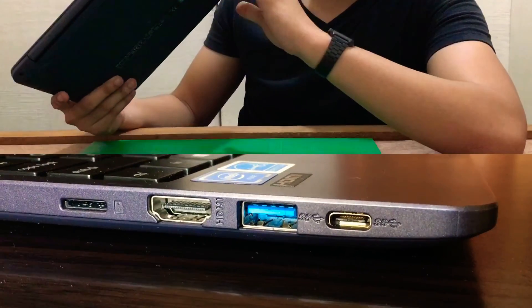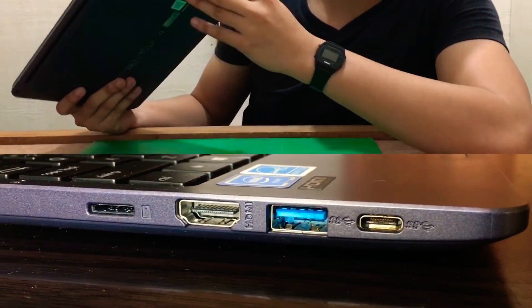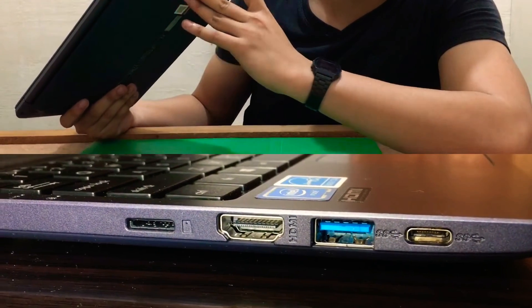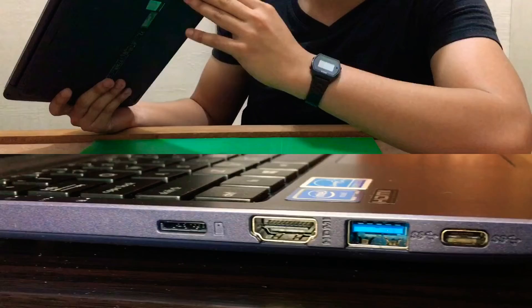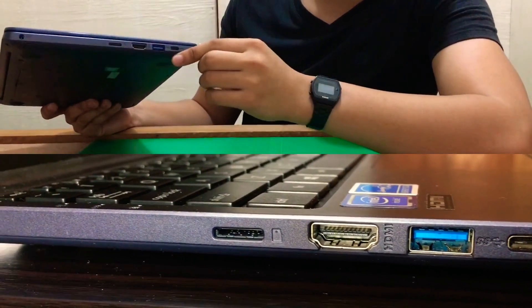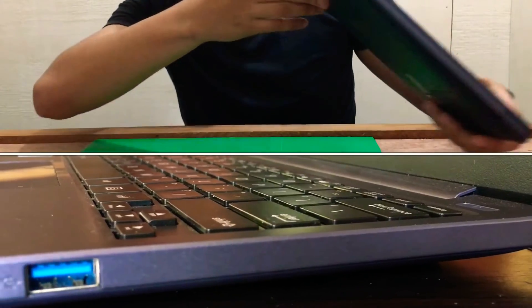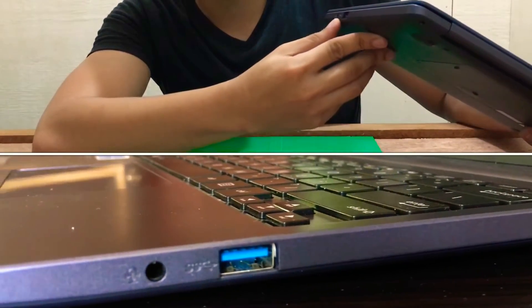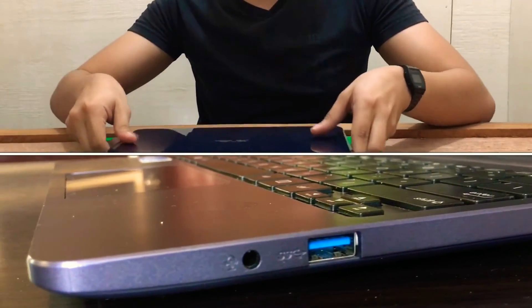Asus has a nice selection of ports. There's a micro SD card slot, an HDMI port, a USB 3.0 which transfers files faster, and a USB Type-C reversible port. On the other side, there's a USB 3.0 again and a 3.5mm headphone jack.